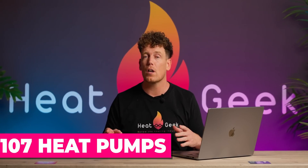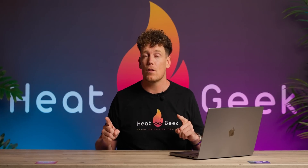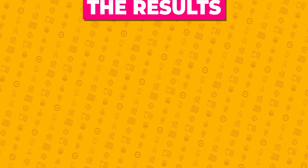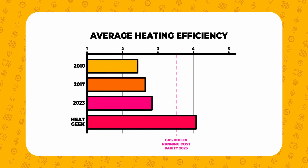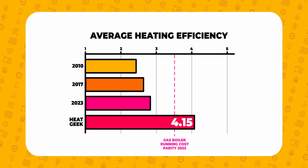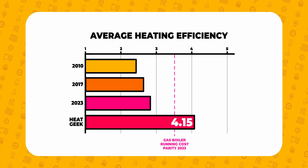Over the last year, we have installed and measured 107 heat pumps, all installed by engineers from our online heating training mastery program. Importantly, the majority of these installers hadn't previously touched a heat pump before this installation — so we've removed all the variables. Across these installations, our average SCOP is 4.15. That's 415% efficient.